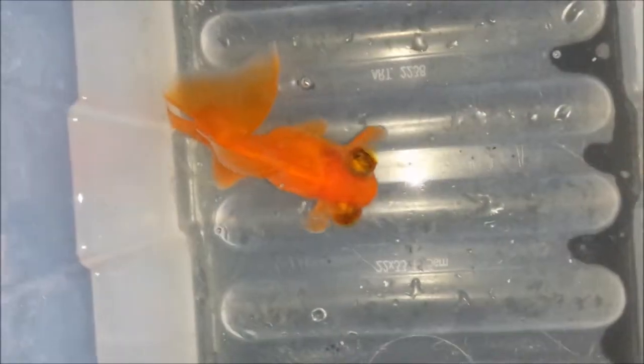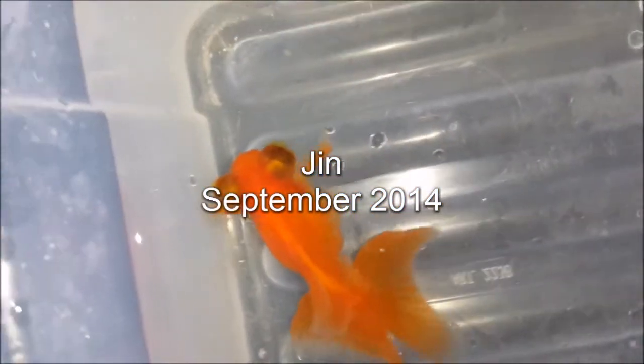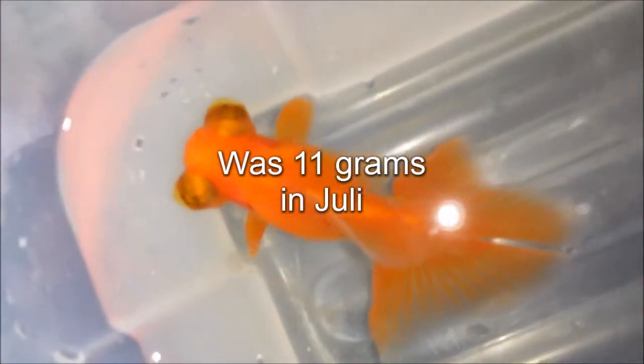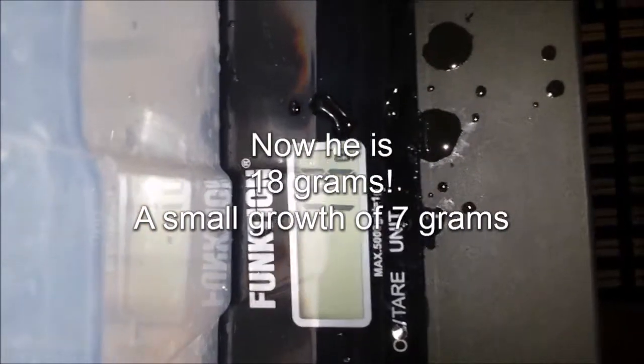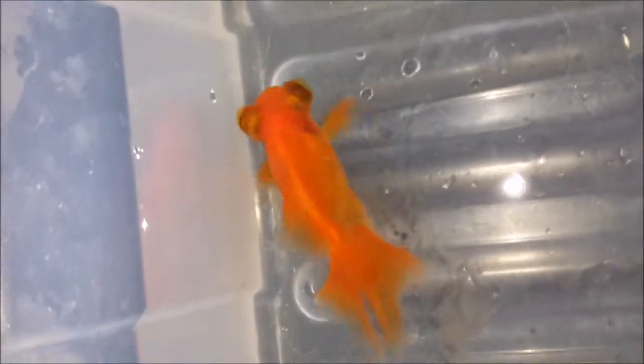And then on to our male red butterfly telescope here — this is beautiful Jin, actually the smallest of the fish. You can see he was only 11 grams in July when we weighed them last time. He is male and does chase around the beautiful females that we have. He's not quite mature yet but he's getting there. Just a small growth here of 7 grams — he's not that big, but hopefully he'll put on more weight.